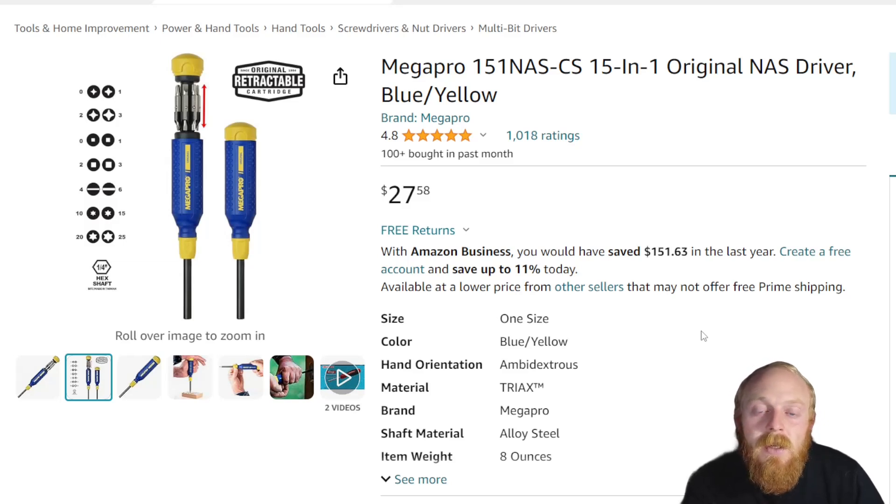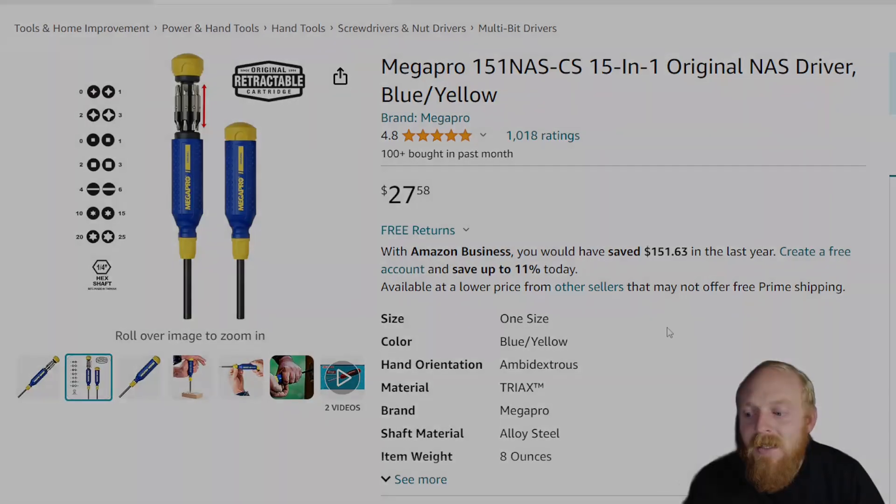That's it for this week's Amazon tool deals. If you enjoyed, please smash that thumbs up and leave a comment with your thoughts on these items. All items are linked down in the description. If you haven't subscribed, make sure to subscribe, and I'll see you guys next time.